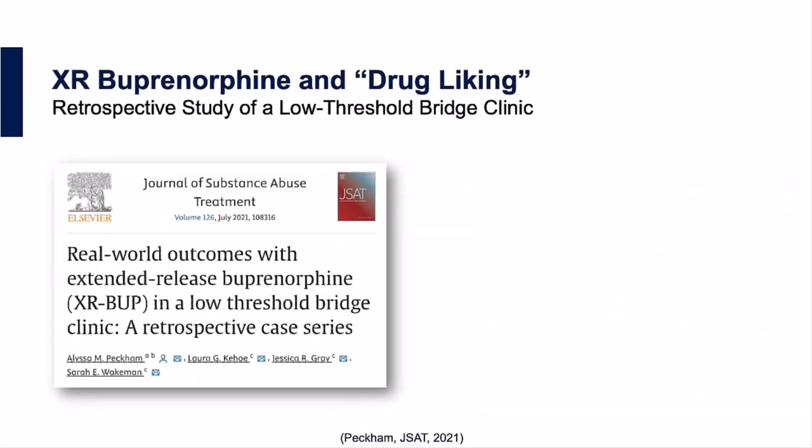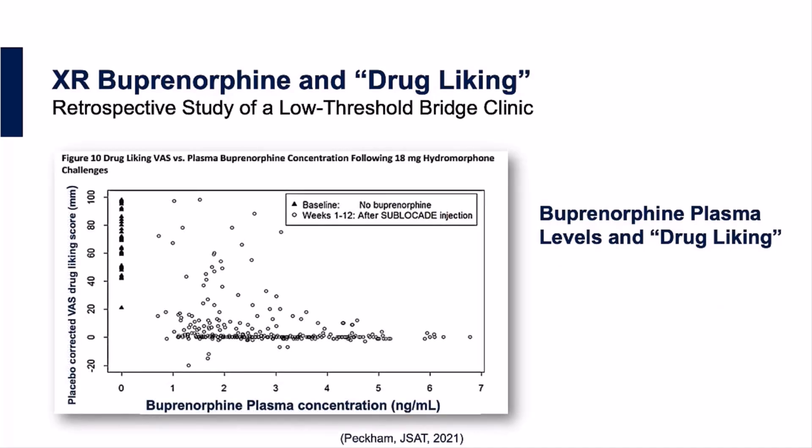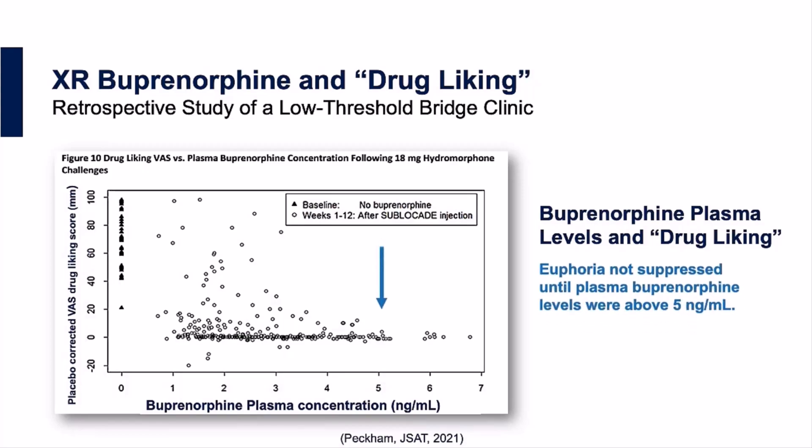However, there's also evidence that drug-liking — that is, how much a recipient reported experiencing pleasure or euphoria when injecting up to 18 mg of hydromorphone — is not fully suppressed until plasma buprenorphine levels exceeded 5 ng per milliliter. In this figure, the y-axis represents drug-liking when receiving 18 mg of hydromorphone. As we move towards higher plasma buprenorphine levels on the x-axis, drug-liking is not fully suppressed until patients had plasma buprenorphine levels of 5 ng per milliliter or greater. So with the potency of fentanyl analogs, it's likely that patients on the standard regimen will still experience some degree of euphoria when injecting fentanyl, which, while it may not lead to respiratory suppression, nonetheless reinforces cravings and ongoing illicit drug use.